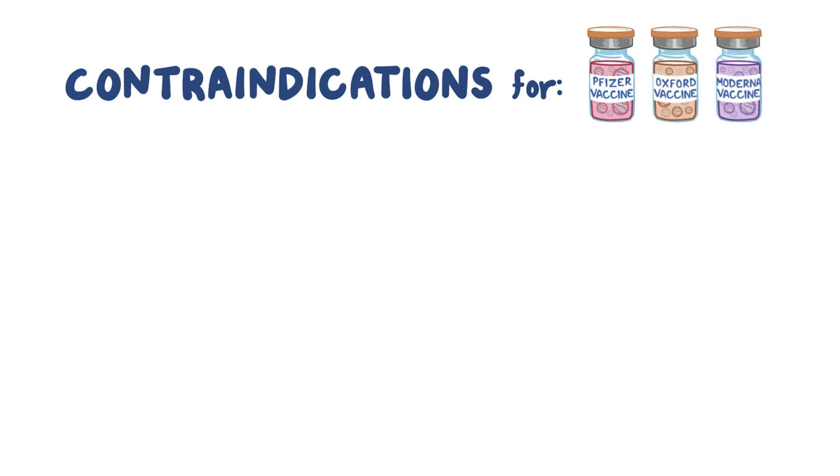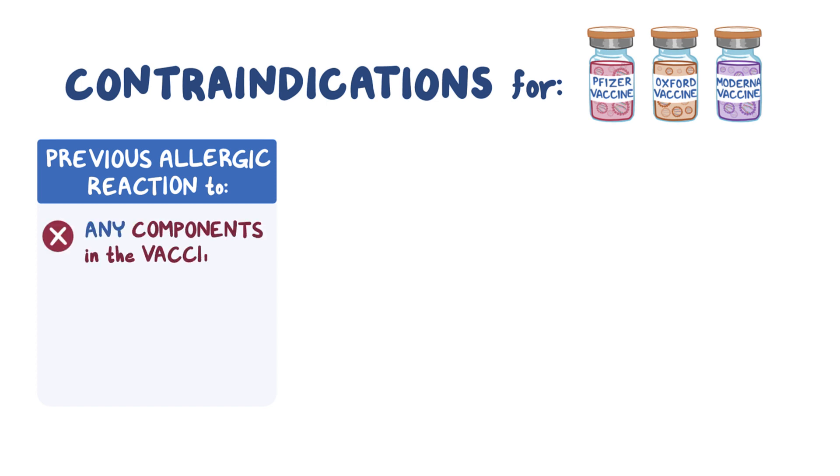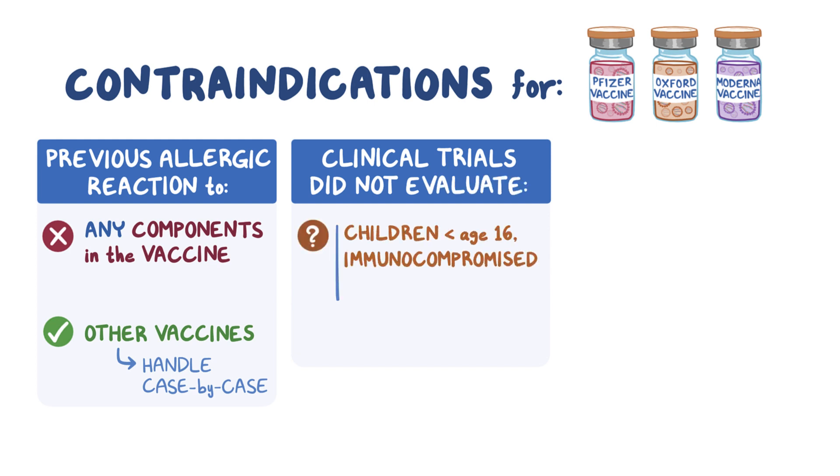There are some contraindications for receiving any of these COVID-19 vaccines. Individuals who have previously had any allergic reaction, including hives, to any components contained in the vaccine should not receive the vaccine. Previous allergic reactions to other vaccines, however, are not a contraindication and administration should be handled on a case-by-case basis. The clinical trials for these vaccines did not set out to evaluate children under age 16, immunocompromised patients, or people who are pregnant. However, these populations are still recommended to get the vaccine once they're eligible based on the rollout of the vaccine.